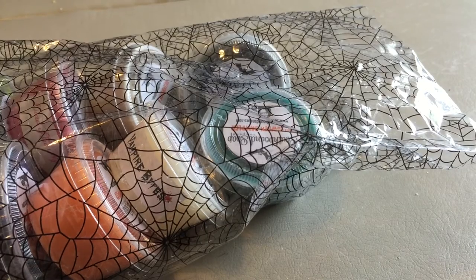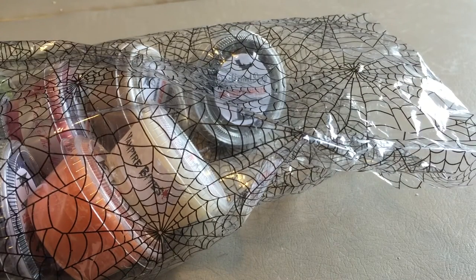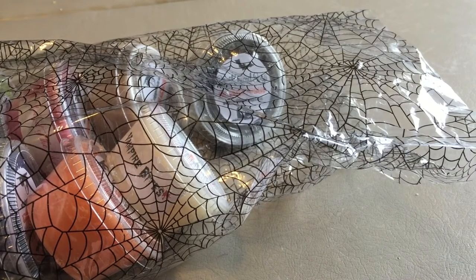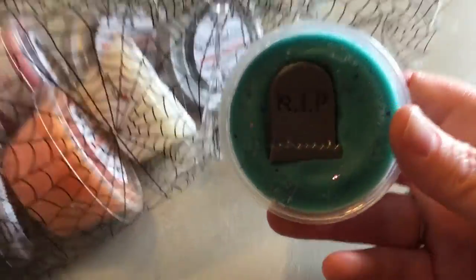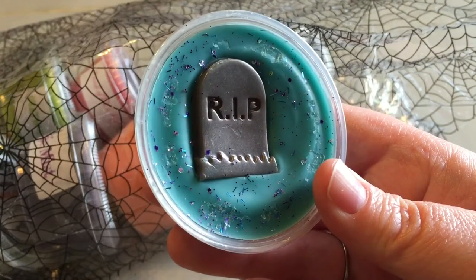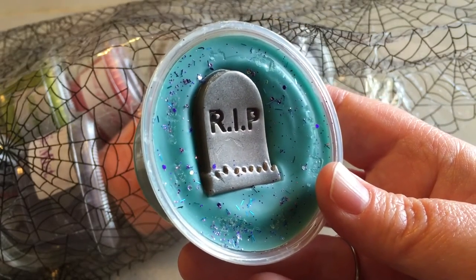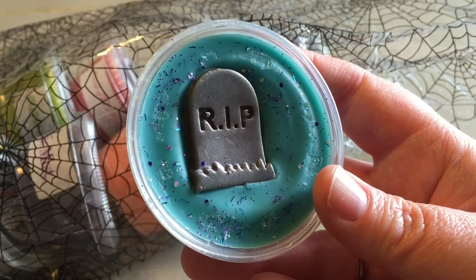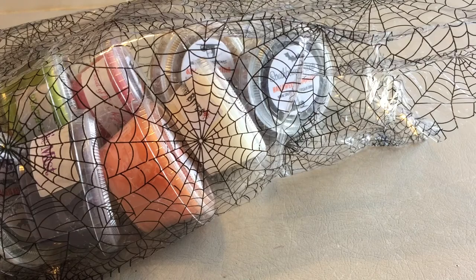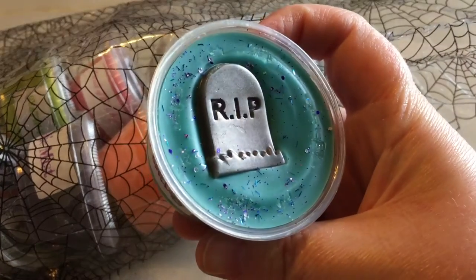On to the actual sampler — I'm going to grab a random one. This one is Graveyard Spells. They all have really cute labels on the side. This one is a blend of Boo Berry, which is blueberry, strawberry, vanilla, and sweet sugar, and a Love Spell Victoria's Secret dupe. The Love Spell is really prominent, absolutely prominent, and then the Boo Berry is in there too. It's a really really yummy fragrance and the gravestone is so cute.